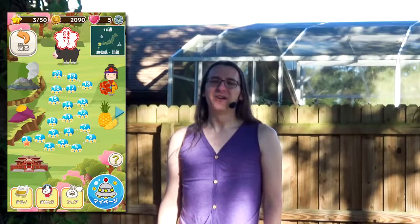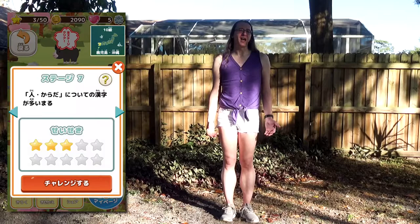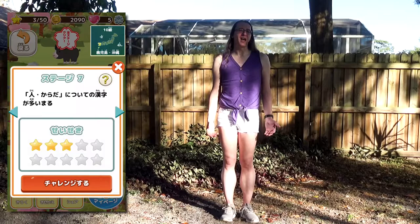Outside of that, the structure of the game should be pretty familiar to anyone who's ever played Candy Crush or something. There's a series of maps with 20 challenges each. Each challenge is themed around a different type of kanji — I've seen nature, numbers, people and body parts, tools and objects, that kind of thing.